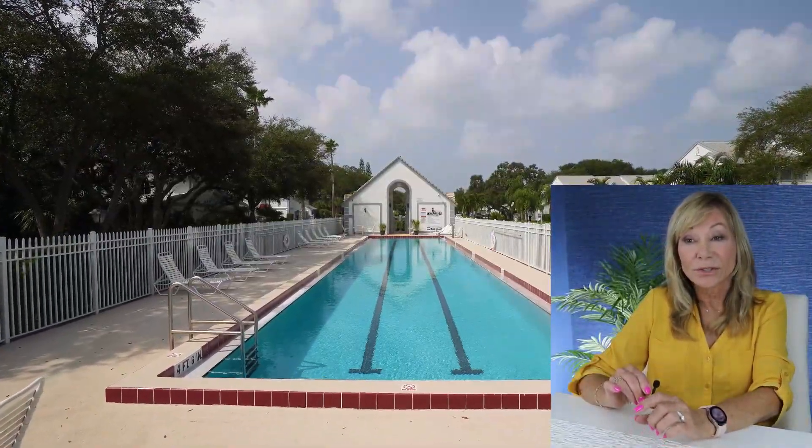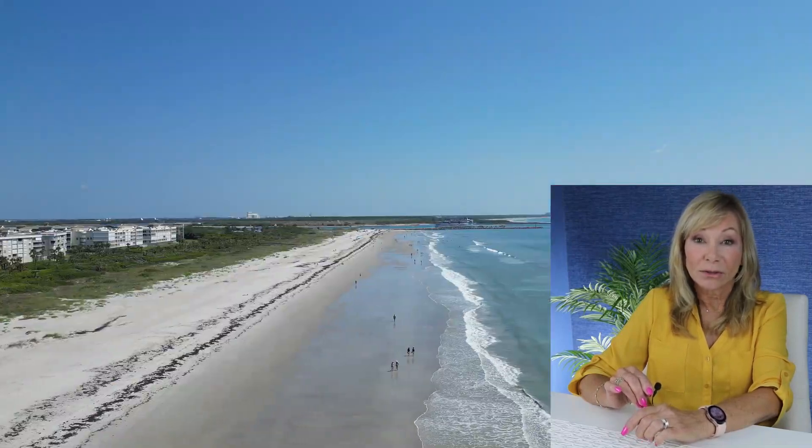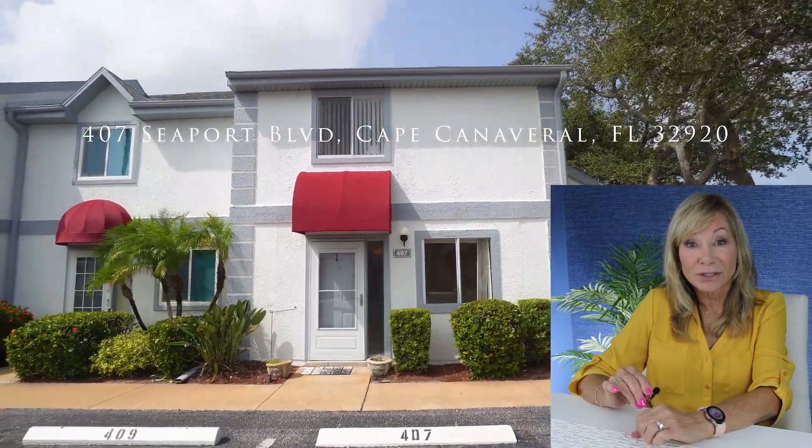Villages of Seaport has three swimming pools that you can utilize, tennis courts, racquetball courts, and it is sitting right along the ocean. So come on by and see this listing at the Villages of Seaport.